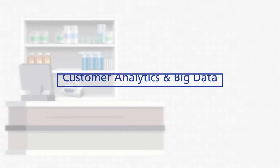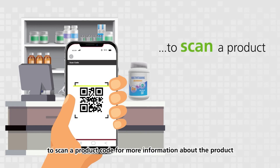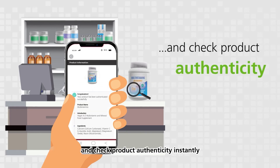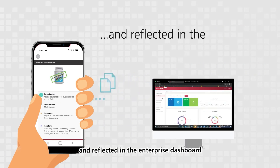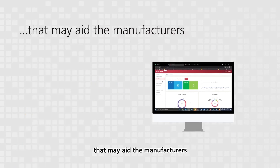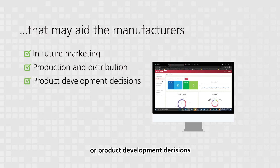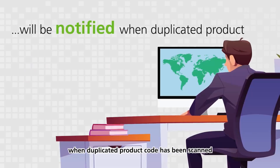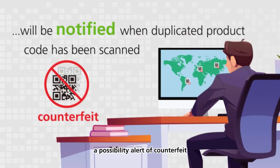Customer analytics and big data. In a retail store, customers can use their mobile phones to scan a product code for more information about the product and check product authenticity instantly. Such scanned data are collected by the system and reflected in the enterprise dashboard, providing meaningful insights that may aid manufacturers in future marketing, production, distribution, or product development decisions. Manufacturers will also be notified when a duplicated product code has been scanned — a possibility alert of counterfeit.